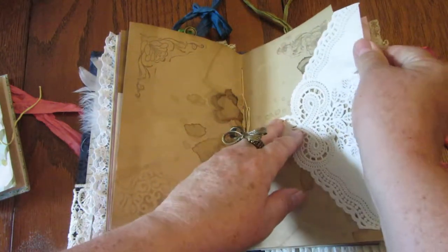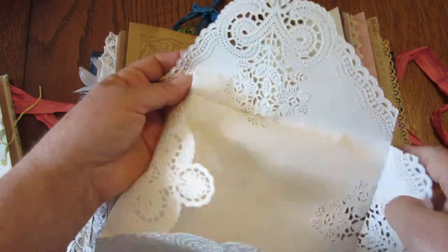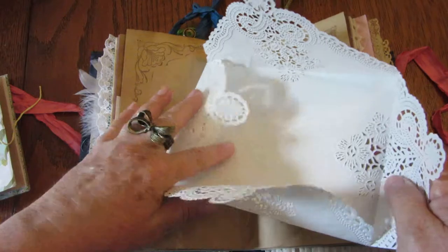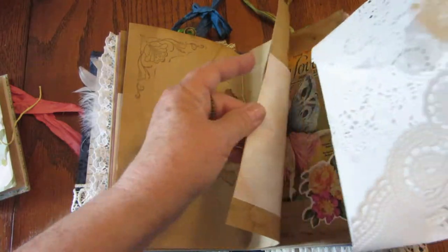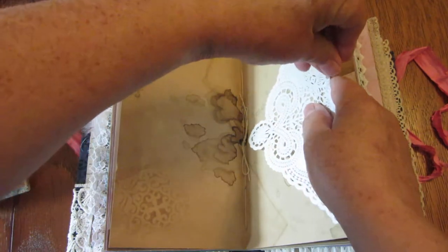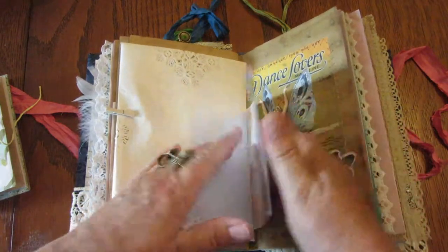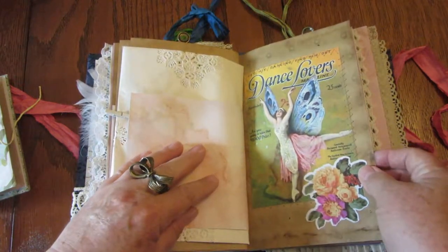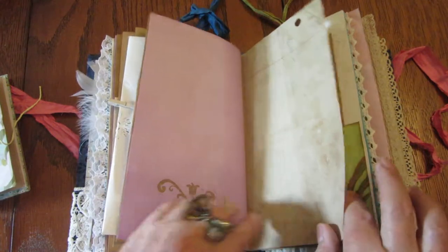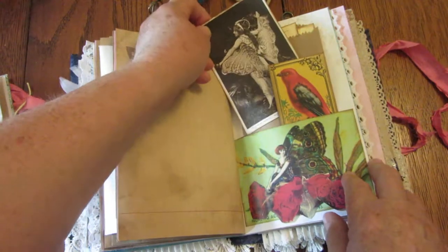Here we have this really pretty envelope with all sorts of lacy ruffles on it — it just unfolds and you can journal inside, or you can glue it shut and make it a regular functioning envelope and put your love letters in it. Here's more scrapbook paper — Dance Lovers magazine, vintage dancer — more pages for journaling, some stampings, and here's another pocket with more cards for journaling with pretty pictures on them.